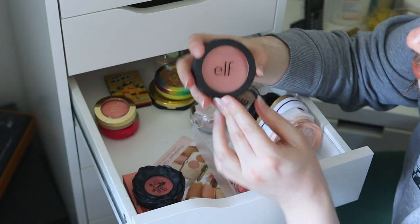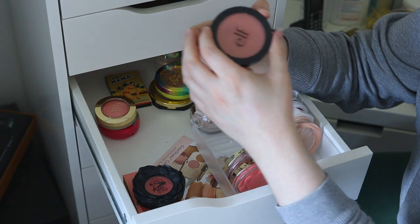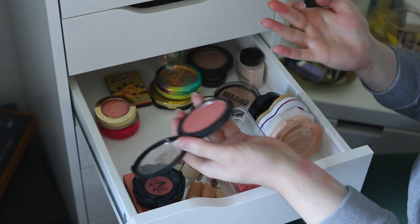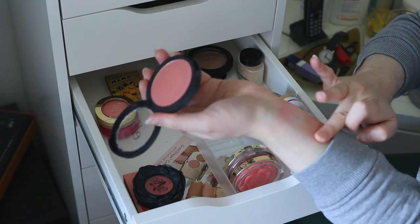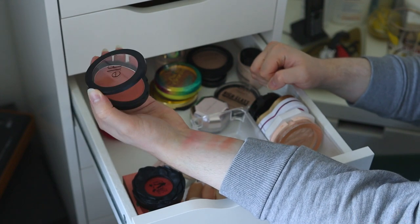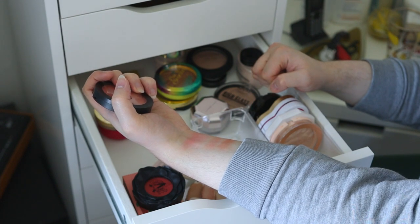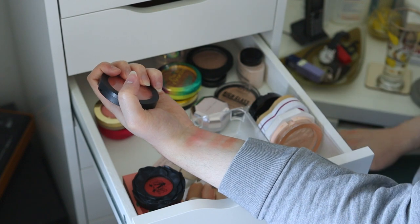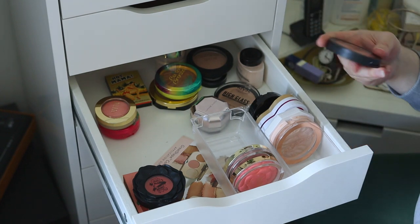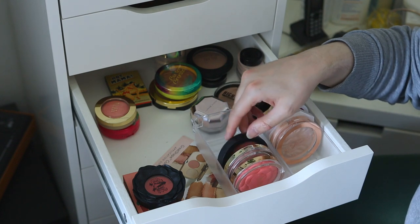Another blush I own is the ELF Primer Infused Blush in Always Rosy — a nice color but it shows up a bit more red on my face. It's like a nice dusty pink but I don't love the formula — it's quite pigmented but I find it's not as blendable as I'd like. It kind of sticks in one spot. People are obsessed with it though, so maybe it's just me. I think I need to use a really fluffy brush and be cautious with application.